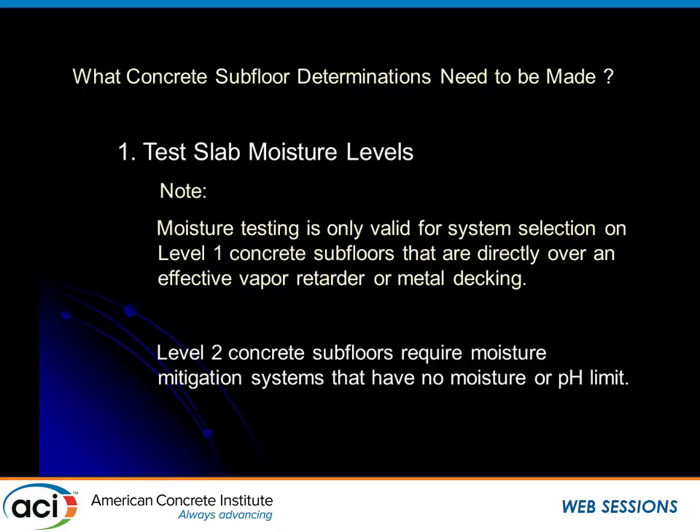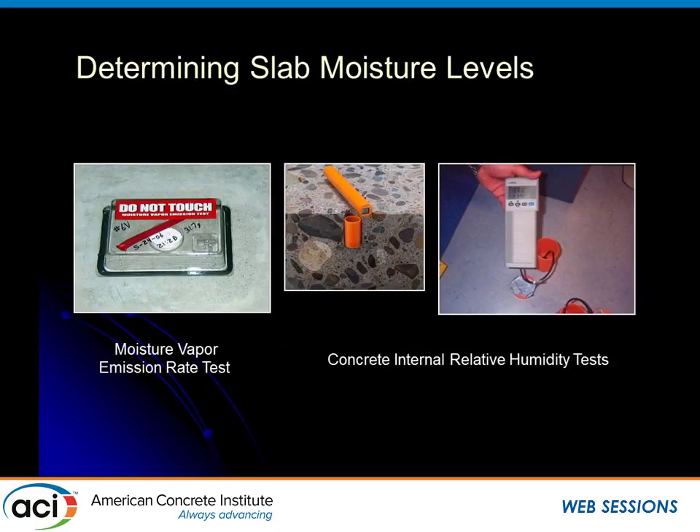Level 2 concrete floors require systems with no moisture or pH limits. The calcium chloride test has been around for decades — it actually goes back to the 1940s with Armstrong and Kentile. It was first endorsed by the rubber flooring manufacturers. But as Ned pointed out, it's only telling us what's going on in the top half to maybe three-quarters of an inch — a valuable piece of information, but it doesn't tell us what's happening deep in the concrete.